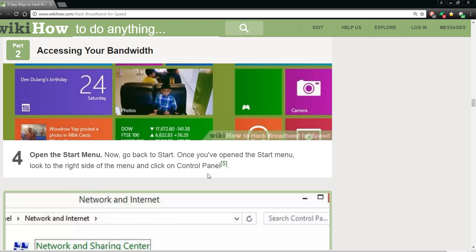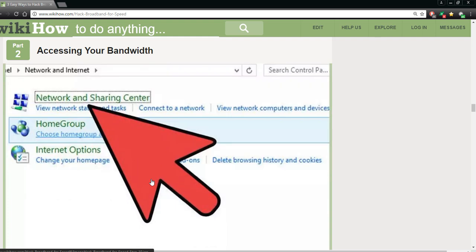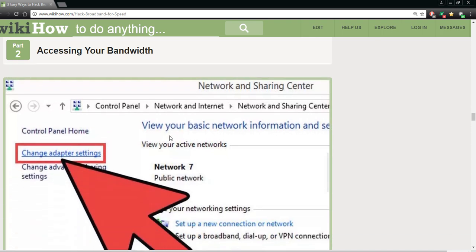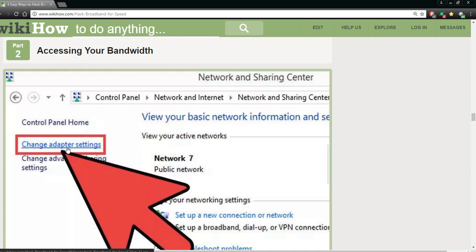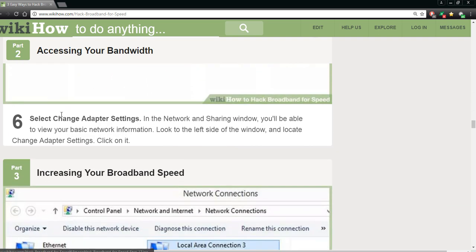Open up your Control Panel, then look for Network and Sharing — they point an arrow to it. From your Control Panel, find Network and Sharing and click on it. Then click on 'Change Adapter Settings.' Click on that and then select Change Adapter Settings. In the Network and Sharing window you'll be able to view basic network information — look to the left side of the window and locate Change Adapter Settings.